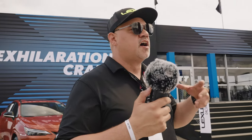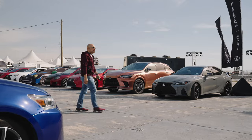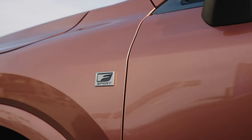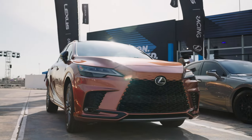Lexus really has done a great job taking a lot of the feedback we've said over the years — we would love something sportier in the SUV space — and that RX 500h F Sport Performance to me has really moved into that market. I'm not the biggest crossover guy, I've said it, but I actually don't mind driving this thing.